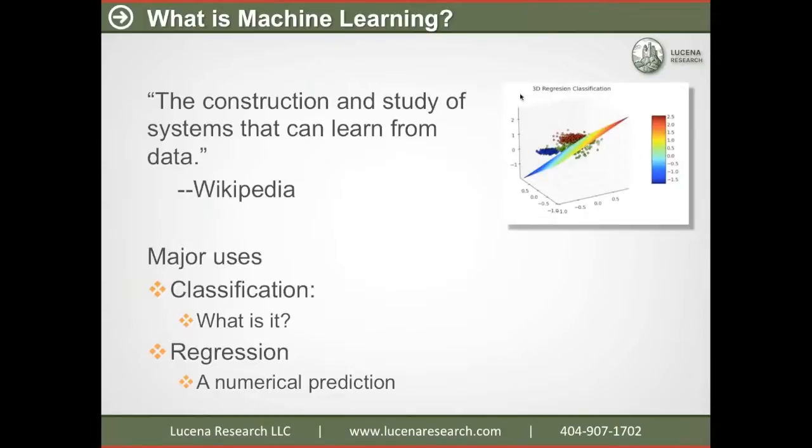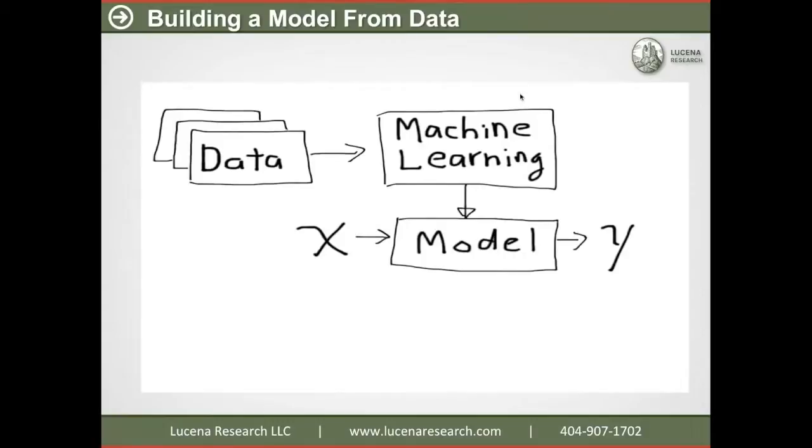One is classification, where we try to decide what category some data belongs to. Another use is regression, where we have some observation — for instance, important factors about a stock — and we want to make a numerical prediction. That's called regression. So here's a block diagram of one way to think about machine learning. We always start with data, and that might be historical values of factors we think are important to future prices. That data feeds into a machine learning algorithm and out comes a model — something that can take observations X, run through the model, and make a prediction Y.